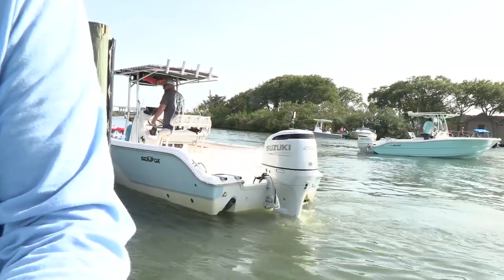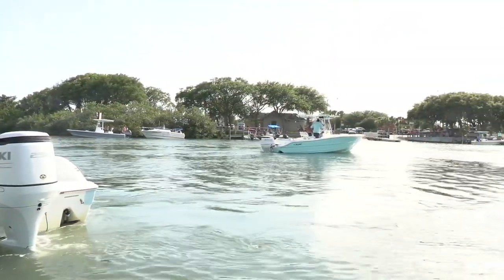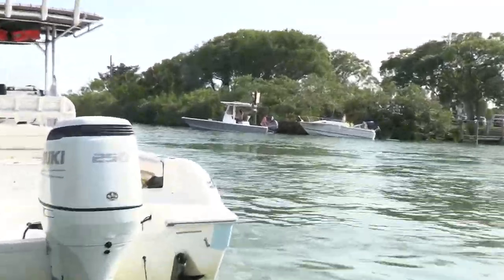Welcome back captains, we're down here at the New Smyrna boat ramp. I want to apologize — I've been out for a while because a hurricane came up here and tore us up. But we're back.